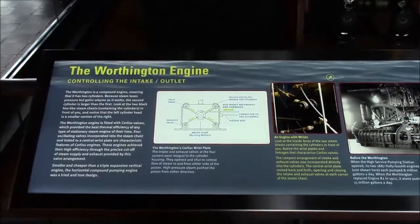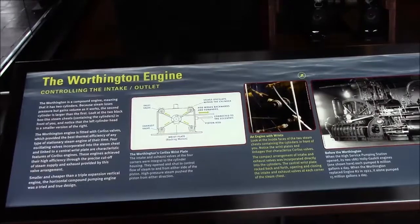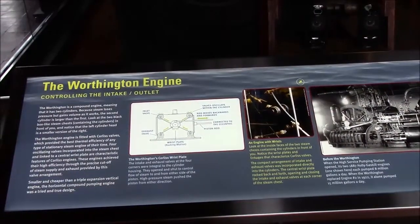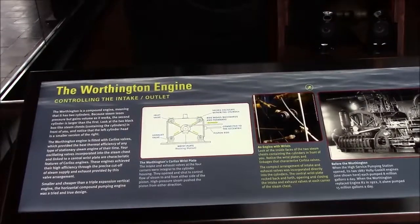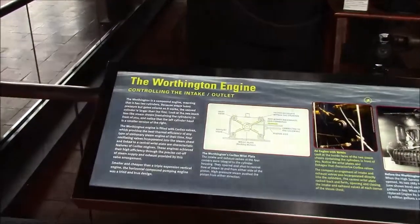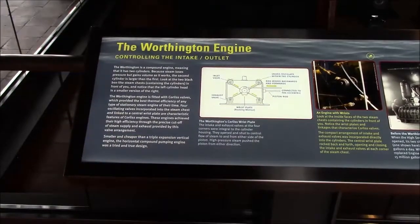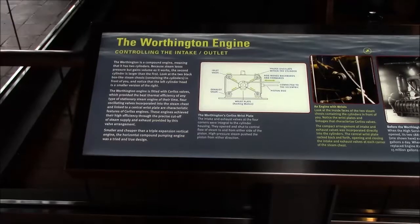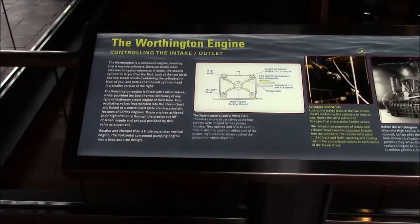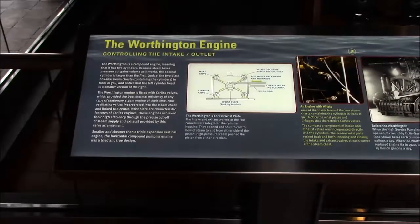The Worthington engine is a compound engine, meaning it has two cylinders because steam loses pressure but gains volume as it works — the second cylinder is larger than the first. Look at the two black box-like steam chests containing the cylinders in front of you and notice that the left cylinder head is smaller than the right. The Worthington engine is fitted with Corliss valves, which provided the best thermal efficiency of any stationary steam engine of their time. Four oscillating valves incorporated into the steam chest and linked to a central wrist plate are characteristic features, achieving high efficiency through precise cut-off of steam supply and exhaust.